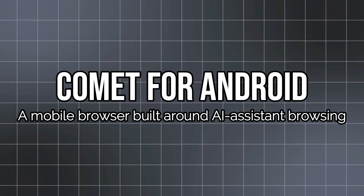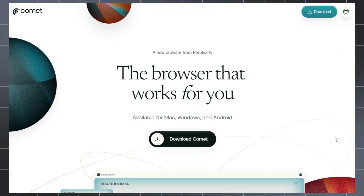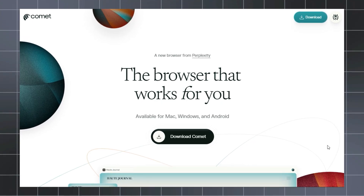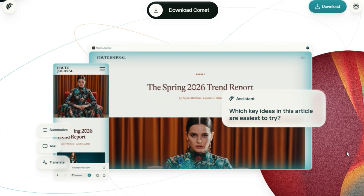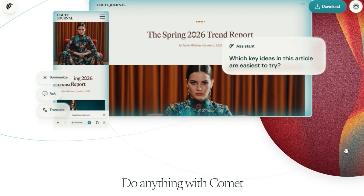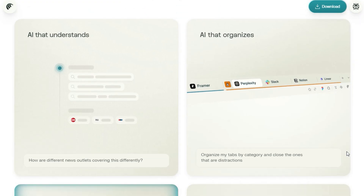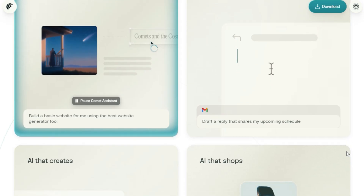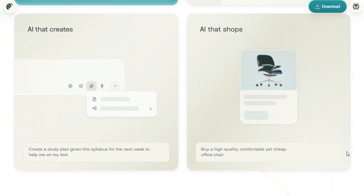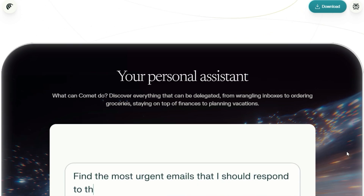Project number six: Comet for Android — a mobile browser built around AI assistant browsing. Imagine working with a tool that turns your mobile browser into an intelligent assistant constantly by your side. That's exactly what Comet for Android is: an AI-native browser developed by Perplexity AI that acts as a multi-agent workflow engine for web research, summarization, and task automation. The browser accepts voice input and lets you chat with your tabs.